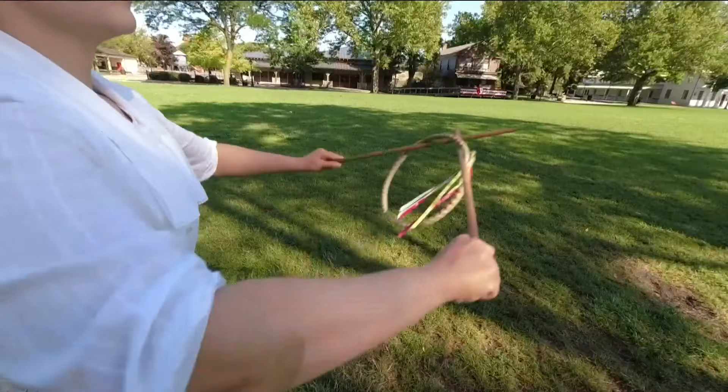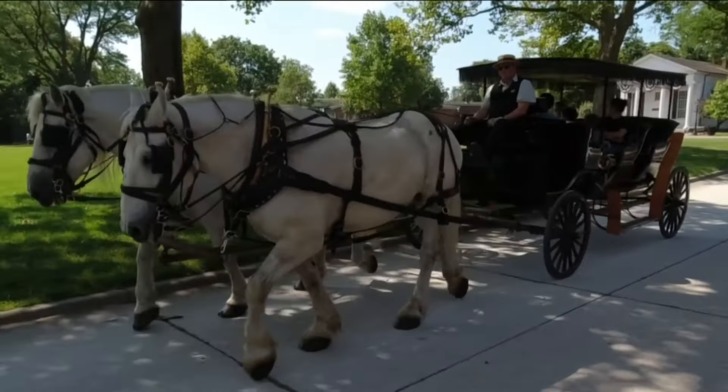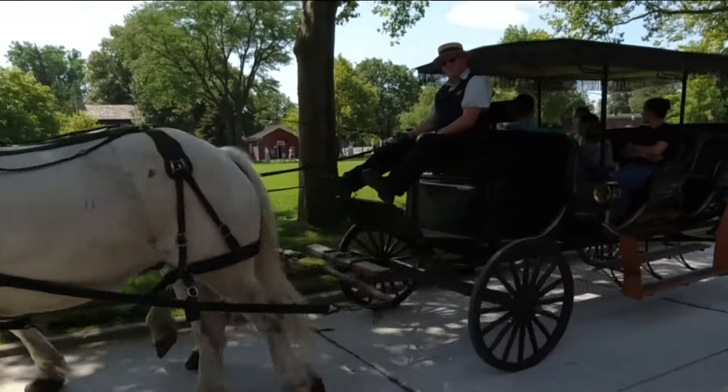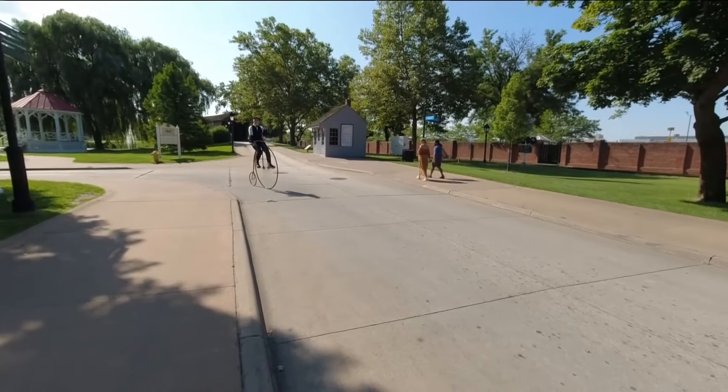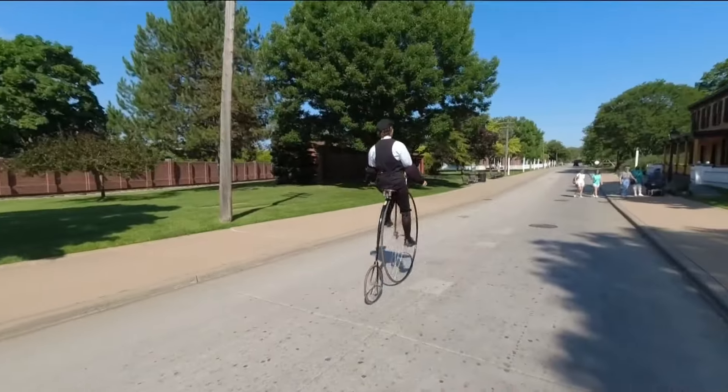Oh my gosh, the village actually really encompasses 300 years of American history. It is a huge kind of indoor-outdoor complex.